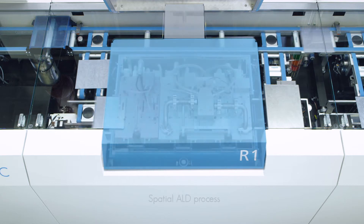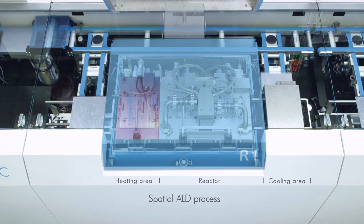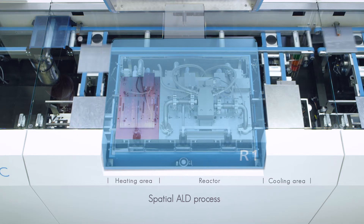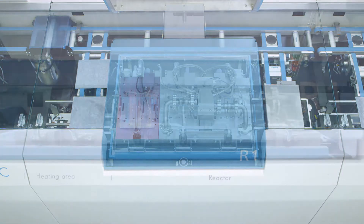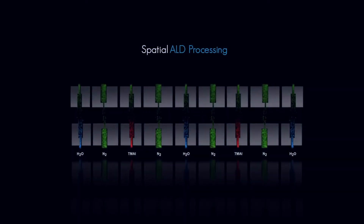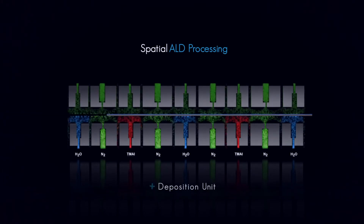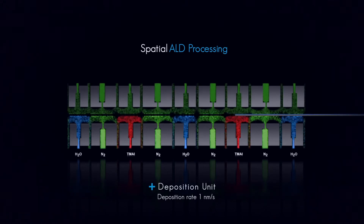After entering the deposition unit, the wafers are heated to process temperature. Wafers are transported using the double floating principle so as to avoid any mechanical contact. The two process gases are separated by nitrogen gas curtains to prevent any contamination, and the ALD process works in two directions.